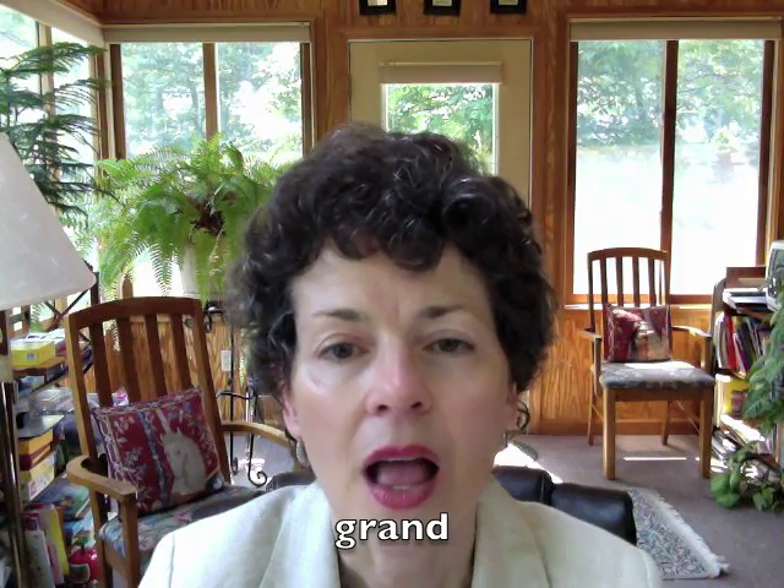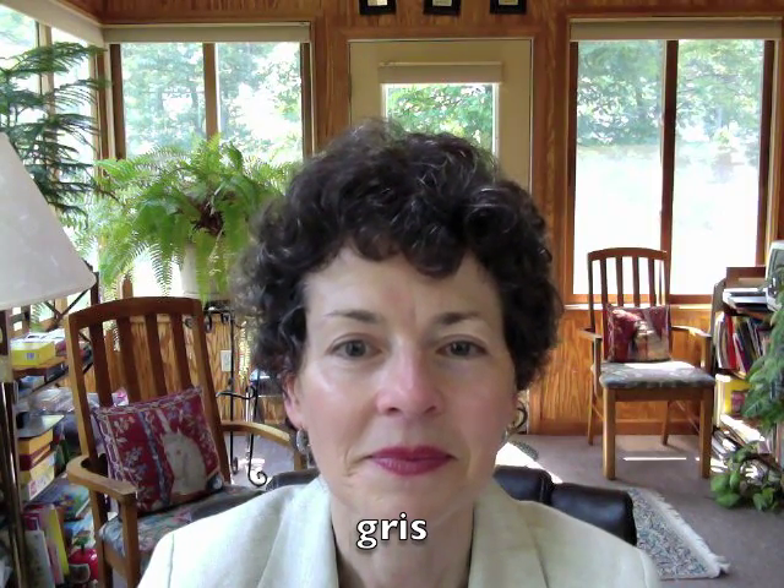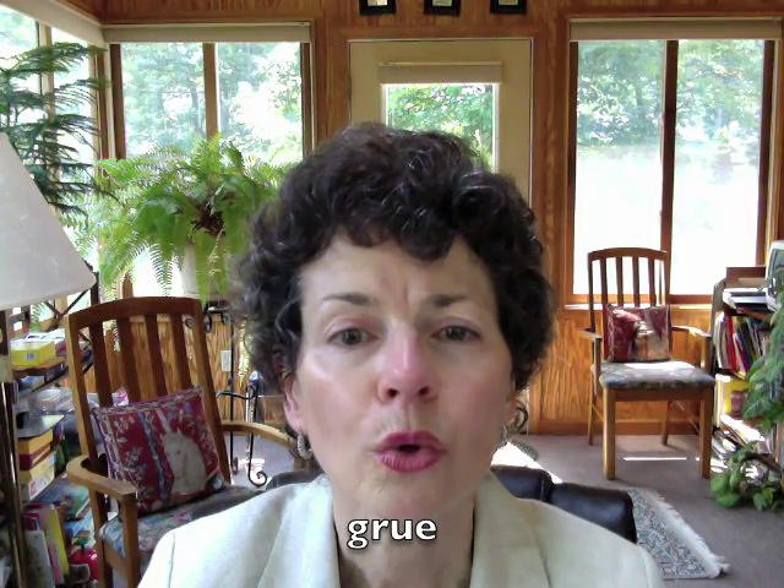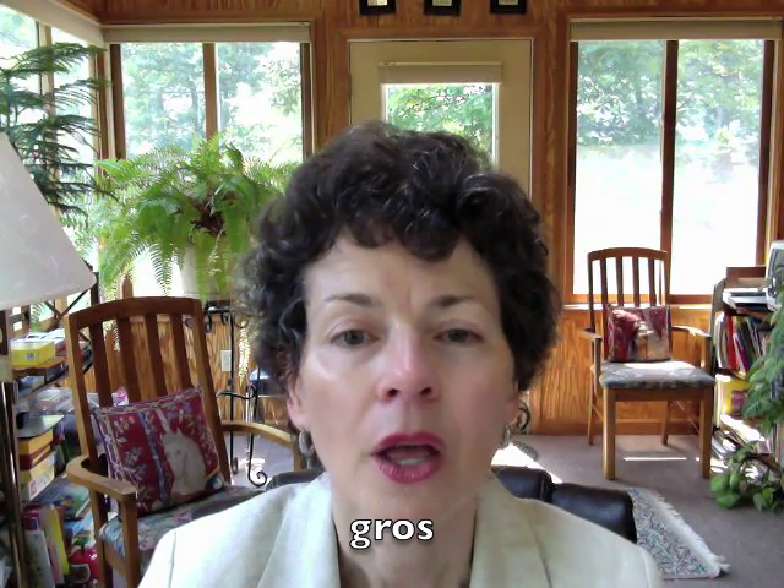So let's move on to the G and R combination. In a similar fashion, when the G is released, the R is immediately being pronounced. And of course the tip of the tongue is always down. Répétez après moi, s'il vous plaît. Grand. Gris. Gros.